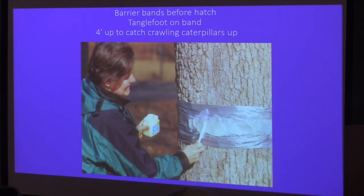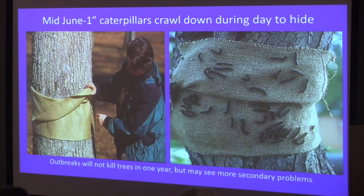That's another good organic approach you can do right now. One note: put chicken wire over the sticky band because birds could get caught in it if it's really thin. When caterpillars are about an inch long, they crawl down during the day to hide. You can put a burlap band around the tree — tie a string, make a flap over it, and they hide underneath. Then hand-pick them and put them in soapy water. The good news is that outbreaks won't typically kill a tree; it usually takes about three years of defoliation to really kill one.